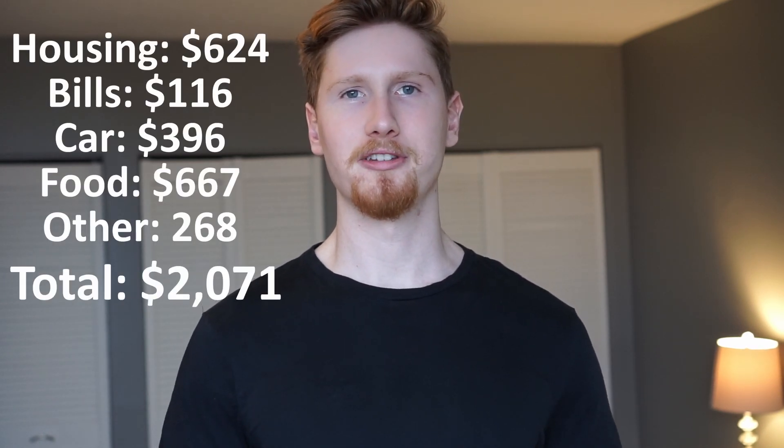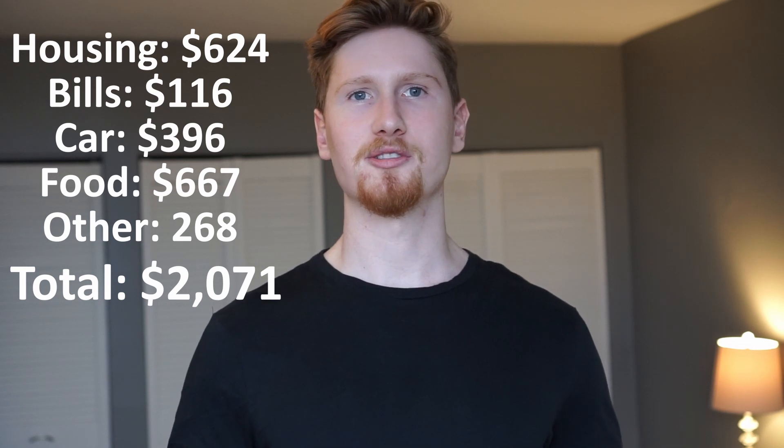If we add up all those expenses together, that equals $2,071 per month. That is what I spend as a 26-year-old living in Ottawa, Ontario. Let me know what you spend, and if you have any saving tips, share them in the comments — it could help me save some money as well.